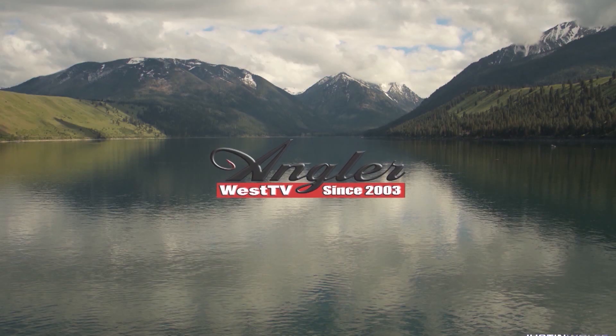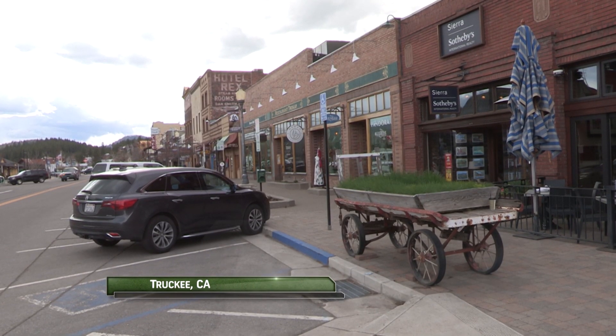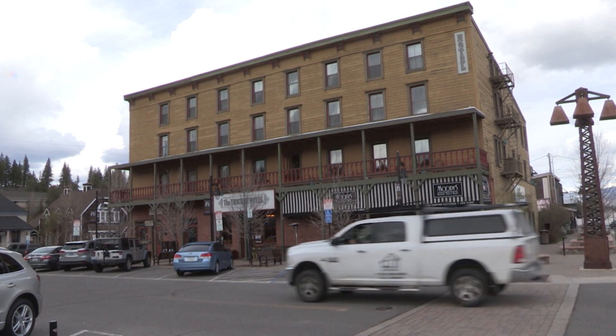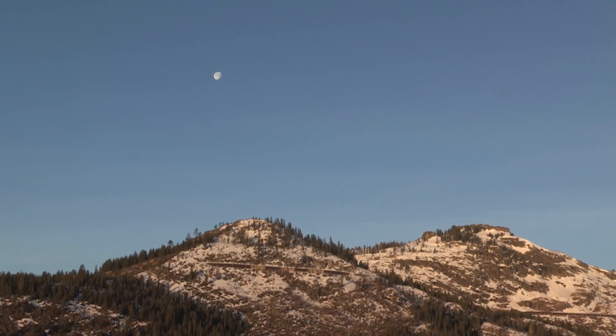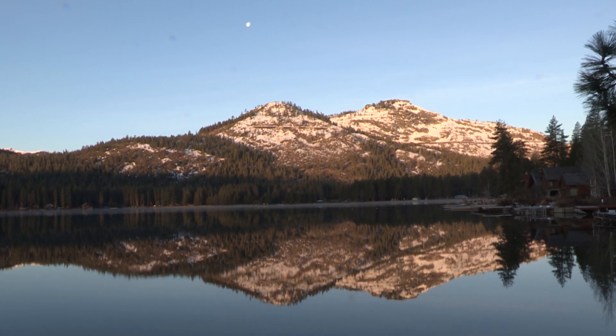I'm Justin Wolf and this is Angler West Television. We're in historic Truckee, California, not too far from both Lake Tahoe or Reno, Nevada. We're staying at the historic Truckee Hotel, which gives us access to great fishing in several lakes within just a few miles. After a great night in the hotel, we'll find the moon setting over the 8,000 foot elevation Donner Peak, which overlooks Donner Lake.